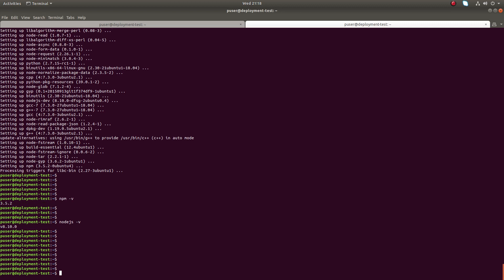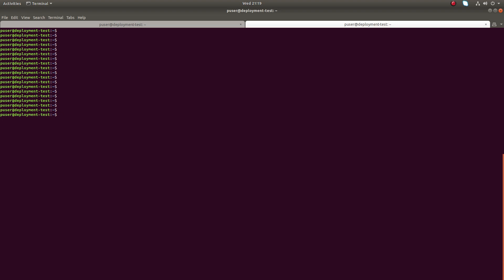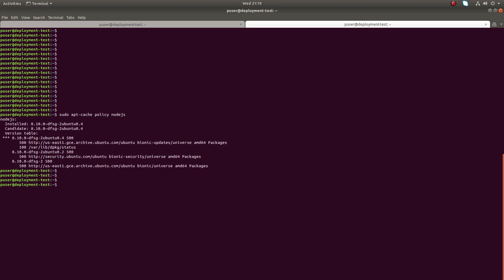If you want to install the latest version of Node.js, you need to add the Node.js repository in Ubuntu. Before adding the Node.js repository, let me run apt-cache policy node.js to check what the latest version available is. Right now it's 8.10 which is available in this repository. Now I am going to add the Node.js repository.